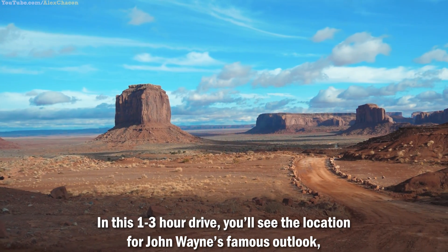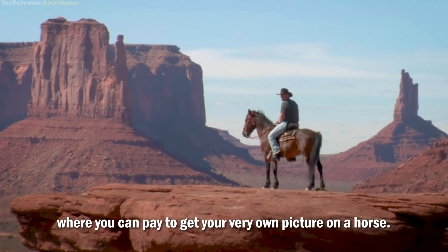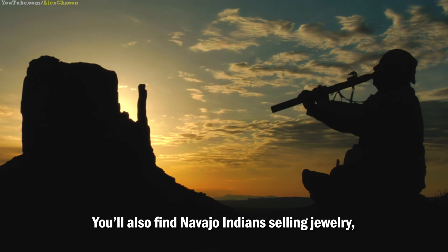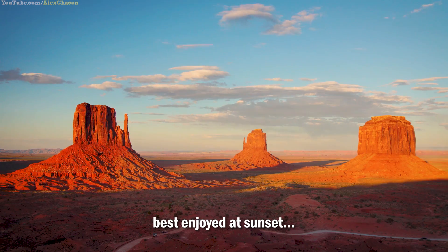In this one to three hour drive, you'll see the location for John Wayne's famous outlook, where you can pay to get your very own picture on the horse. You'll also find Navajo Indians selling jewelry, stray dogs, and a hotel built at the edge of the park best enjoyed at sunset.